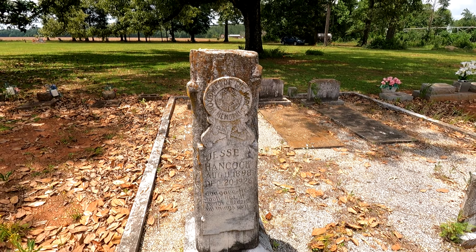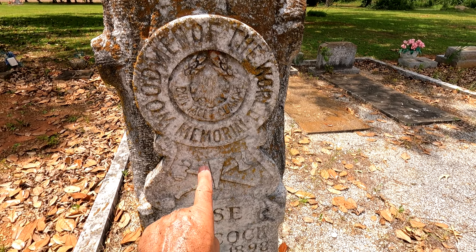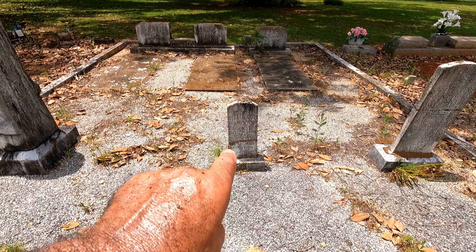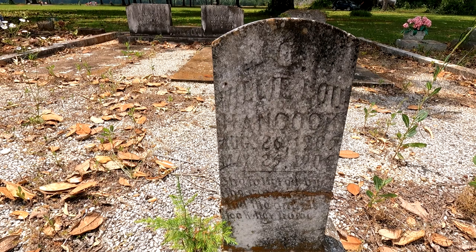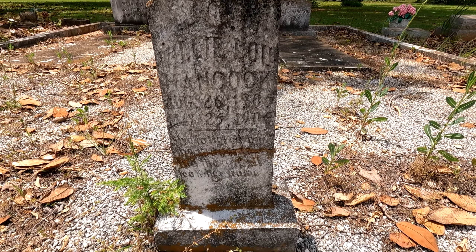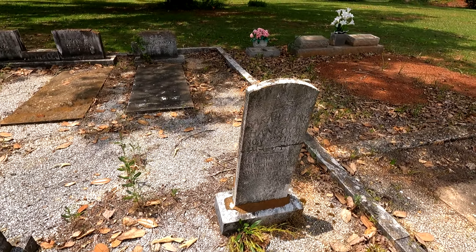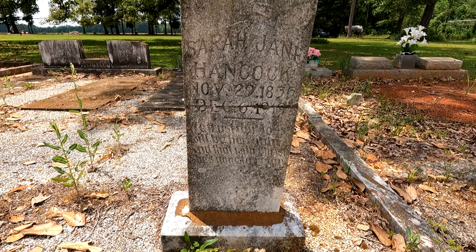I don't know if you've seen our video — an entire video on Woodman of the World, telling the story of them — the axe and the hammer and the wedge. And here's some Latin word which I don't know what it means. Willie Lou Hancock, August 26th 1905, May the 25th 1906. And Sarah Jane Hancock, November the 29th 1835, December possibly 1919.